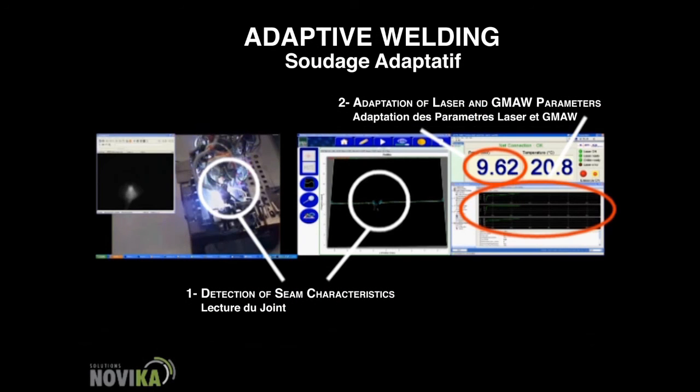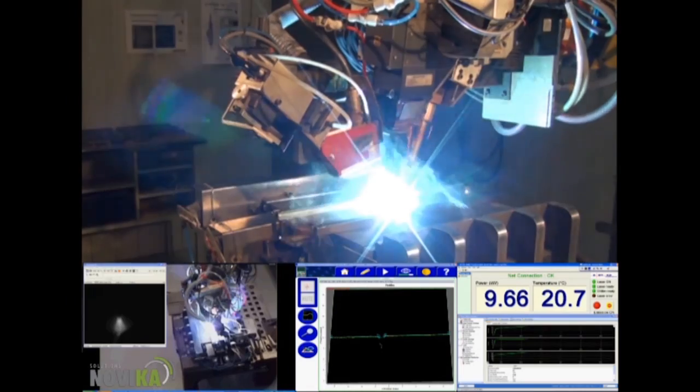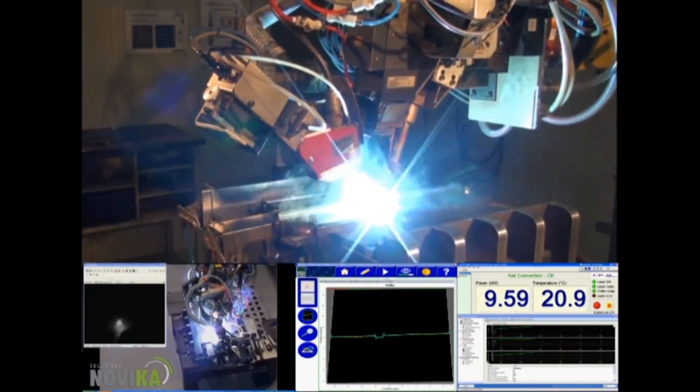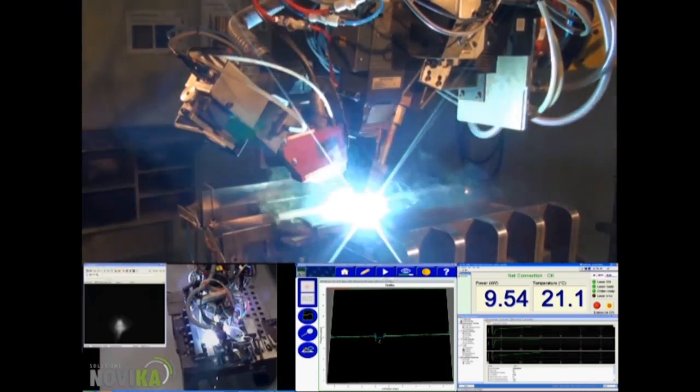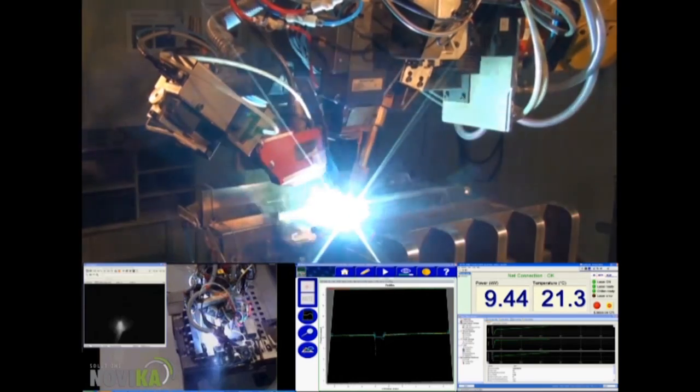Next, we see a display of the Servo-Robot sensor data. This data provides adaptive parameters for the laser and GMAW welding process. This shows how the robot's welds are adaptive to variations in the part through the use of the Servo-Robot sensor.